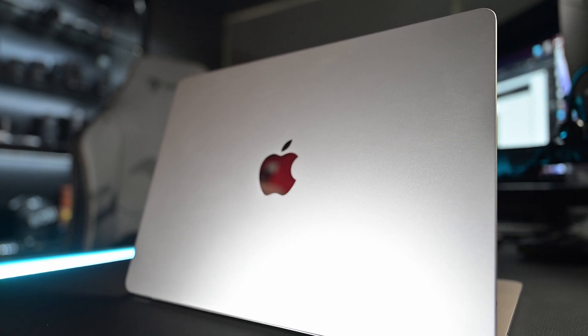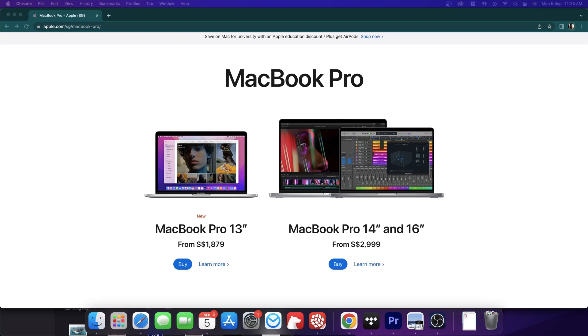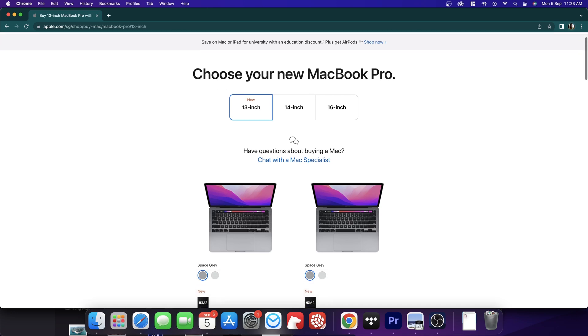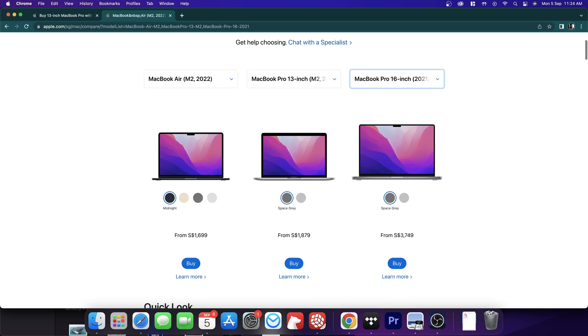That said, we need to talk about whether this machine means the end of the 13-inch Pro line. If you look at it, it kind of makes sense — the Pro could start at the 14-inch, which is fantastic right now, and the 13-inch could just be your MacBook Air for daily tasks, while the Pro line covers 14 and 16 because pros usually need a larger display. I'd love to hear your thoughts on that in the comments.